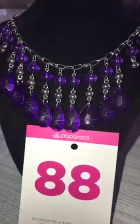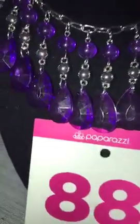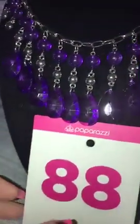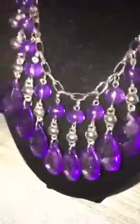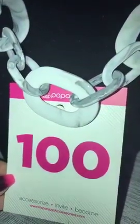This one is a short gorgeous purple. Really cute. It's gonna be number 88. Then I have one of the white marble acrylic left. White marble acrylic — it's gonna be number 100.